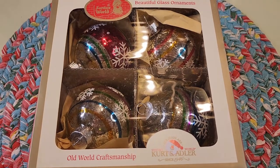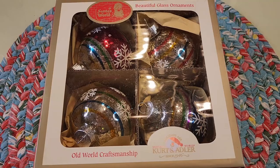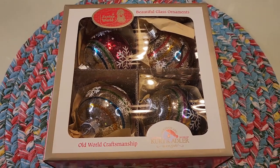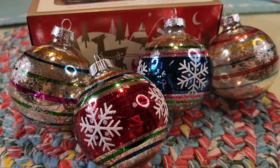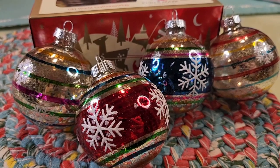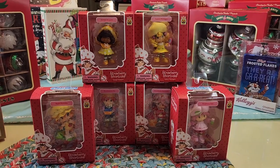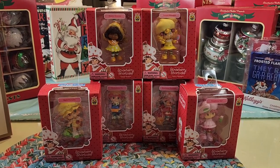TJ Maxx, Kurt Adler — very vintage looking. We're taking a break from the Shiny Bright. Let's get a closer look — and here is that close-up. Aren't they beautiful too? They go very well with the Shiny Bright.